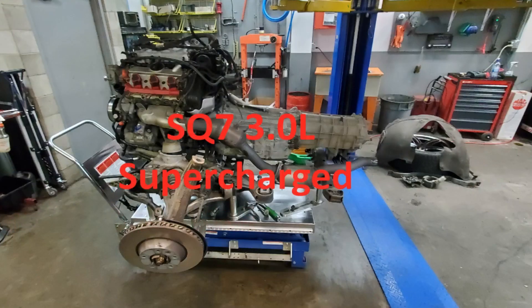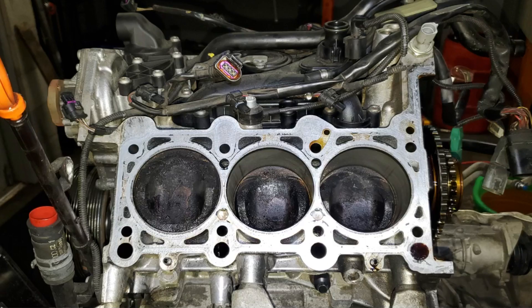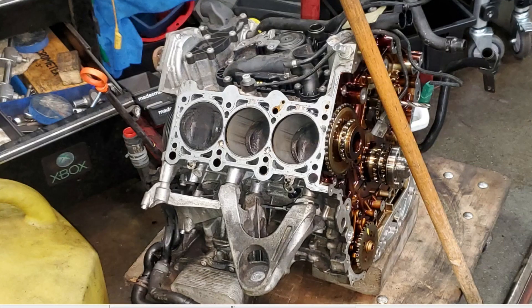SQ7 3L Supercharged — that one had mainly an oil burning issue, which ended up being the cylinder sleeves scoring on the cylinders. There's a better picture coming up here. You can see all the scoring on the cylinder sleeves. We ended up getting a new block, just the empty block, and then I swapped over the crankshaft and everything else that was reusable.